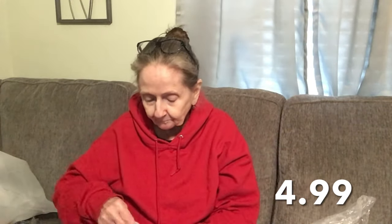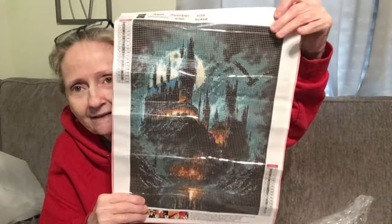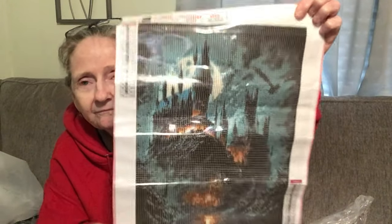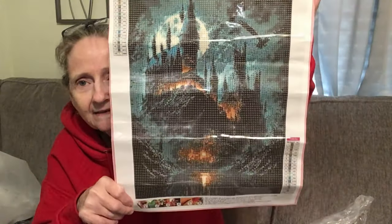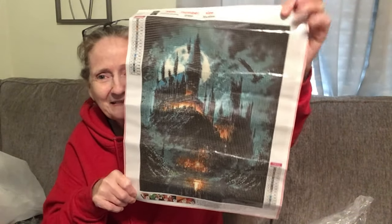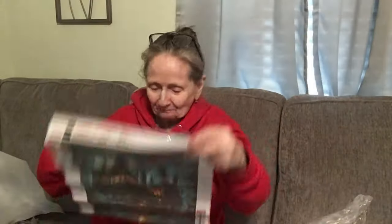This diamond painting was $4.99 and this is the last one. Again, all the things you need are included. What one is this? It's a haunted house. I like that one. Super cool.